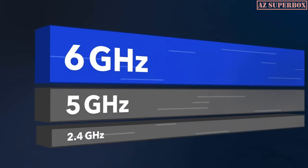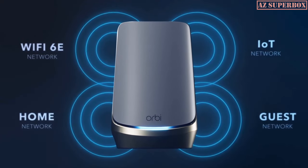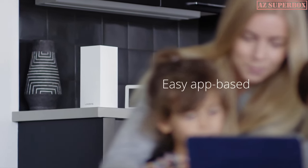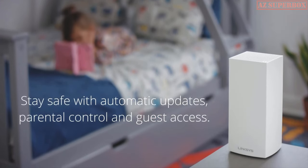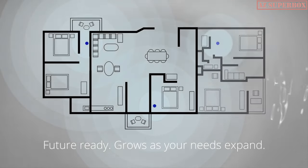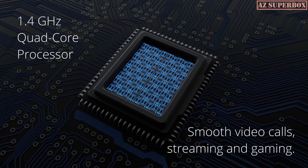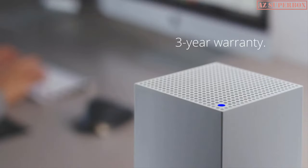In the video description below, you will find links to these exceptional mesh Wi-Fi 6 routers. For additional information and a more detailed comparison, visit our website, azsuperbox.com. Our website provides comprehensive reviews and valuable insights to help you make an informed decision when selecting the perfect router for your home. So, let's dive into the world of the top 5 best mesh Wi-Fi 6 routers of 2023. Don't forget to check the links in the description for pricing and further information. Now, let's explore these cutting-edge devices and get ready to experience a seamless and uninterrupted internet connection throughout your home.